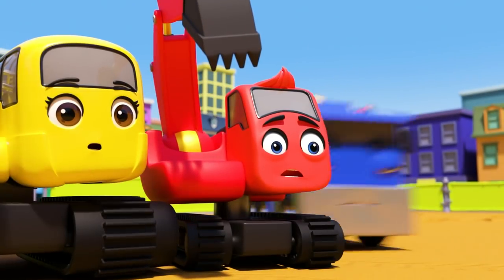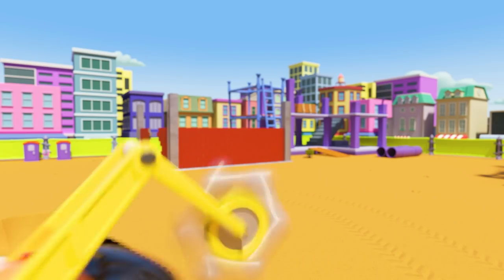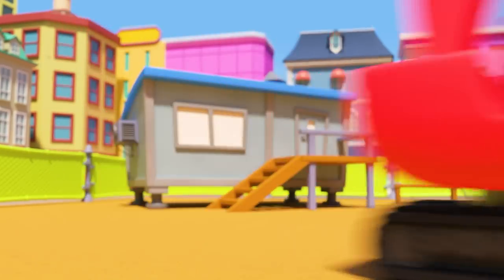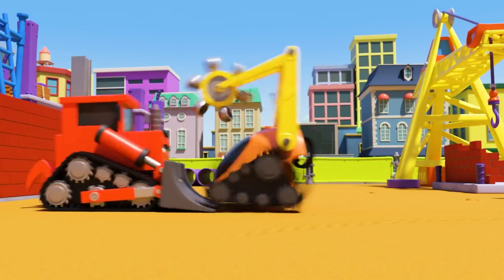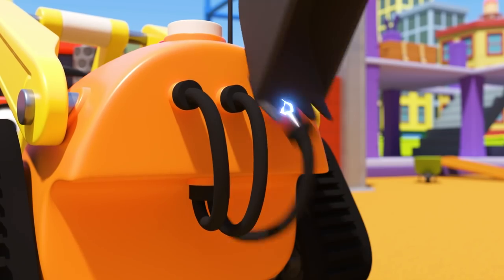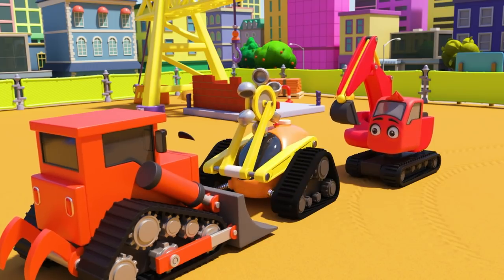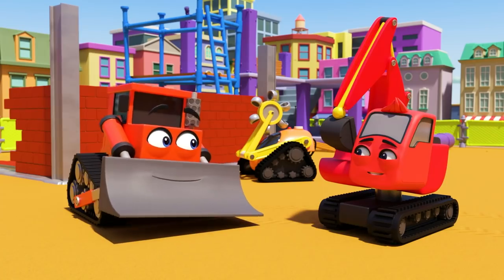Oh no, it's going haywire! It's smashing up all the construction site. Somebody needs to stop it. Digley and Dozer are jumping into action. Dozer is holding the robot back, but he can't hold it forever. Quick, Digley! Phew! The robot is off. Well done, Digley and Dozer — you saved the day.